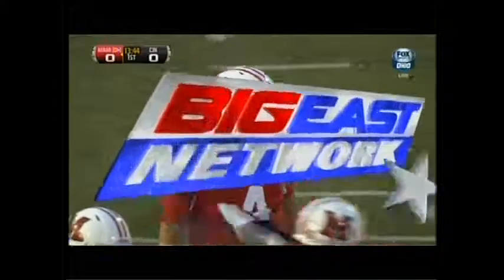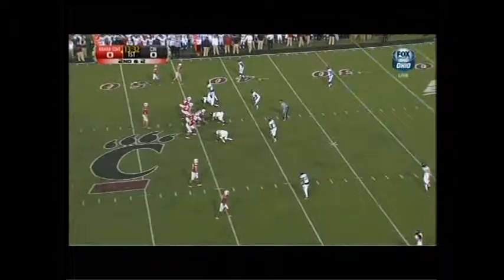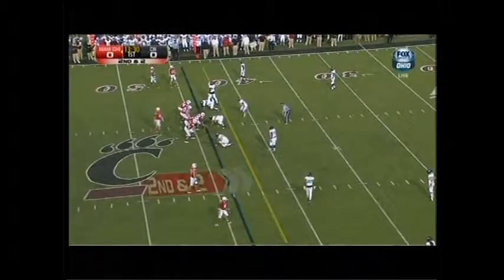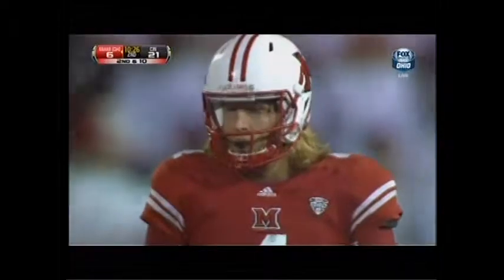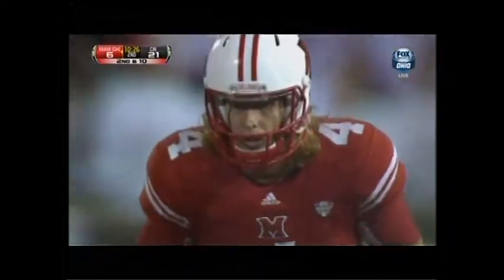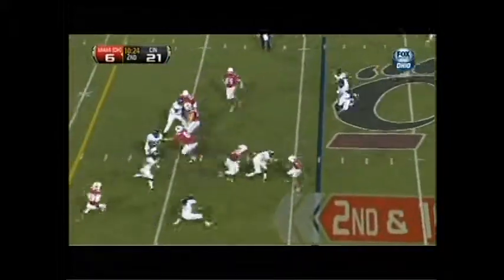They started this game off going empty formations, bringing the blitz. Zach Dicer gives the ball out to Nick Harwell. The Bearcats are going to have to be able to tackle in open space. This time Chris Williams is able to make the tackle, but getting guys on the ground is going to be important. First pass breakup of the season for the Bearcats — Nickelback Chris Williams. Second and ten for Dicer.